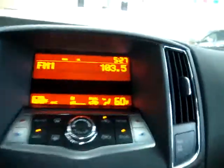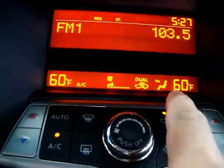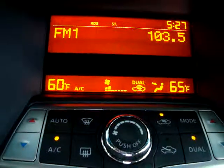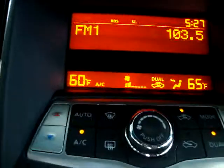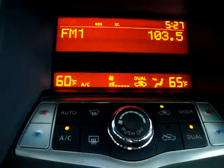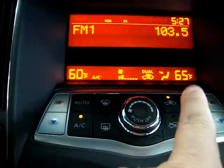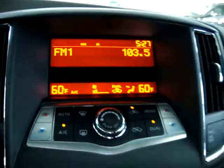We've got dual climate control. Right now you can see them both at 60 degrees. I'm going to change the passenger side to 65 — and that does not change the driver's side. So you can have two different levels of comfort. If somebody likes it cooler than the other, the left side can be at 60 and the passenger side at 65. We're going to go back to 60 now because it's still very hot down here.